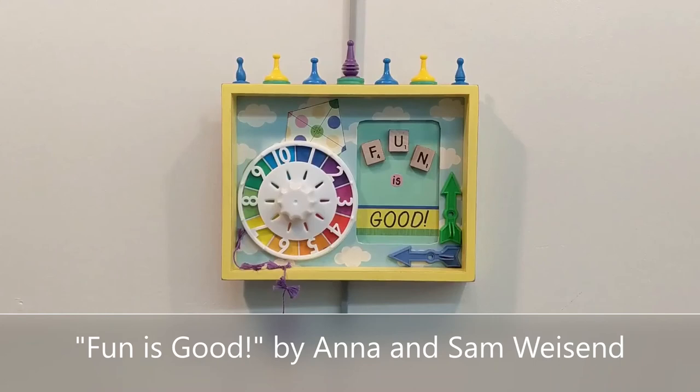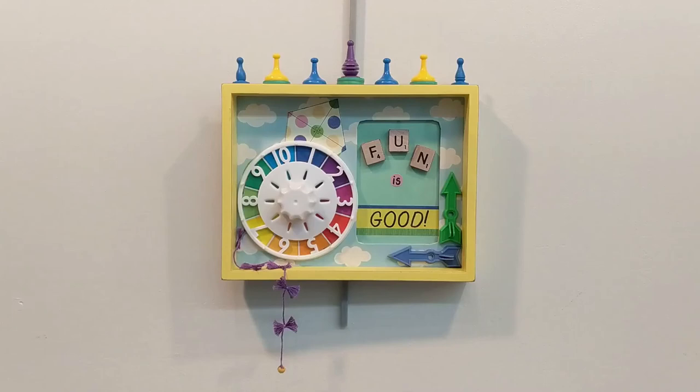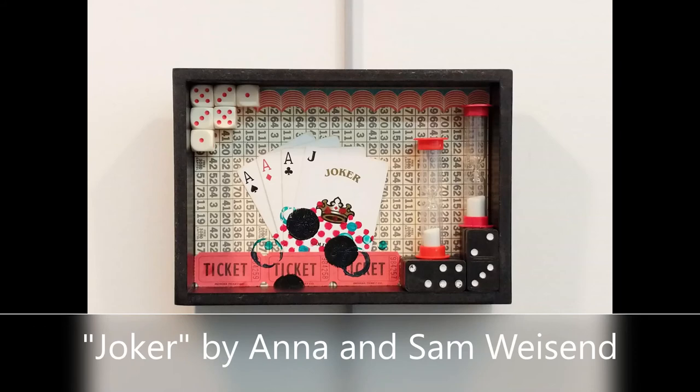Fun is Good is a charming little assemblage made by Reamused, the mother-daughter duo of Anna and Sam Wisend. They use old game boards, recycle them, and make them into journals. With the pieces left over from the journals and pieces that can't be made into journals, they have now been making mixed media wall art, and we're just enchanted by this particular piece.